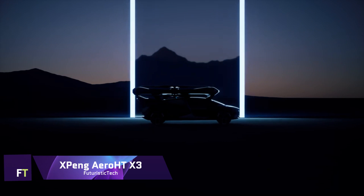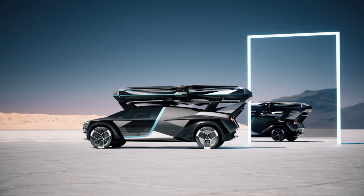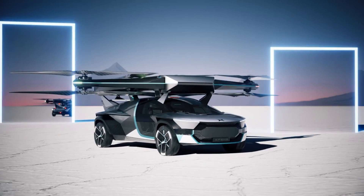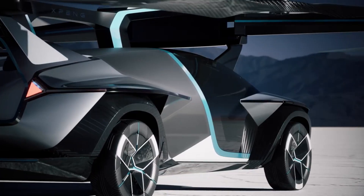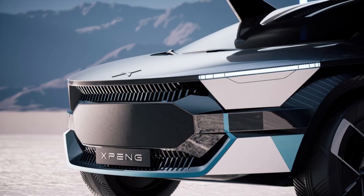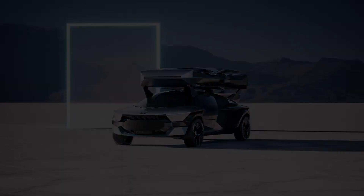XPeng Aero HT X3: one innovative product from XPeng Motors' XPeng Aero HT division is the state-of-the-art X3. This electric vertical takeoff and landing passenger aircraft aspires to transform advanced air mobility. The X3's modular architecture allows the ground module to transport the air module, enabling a smooth transition between flying and driving. The ground module can recharge the air module, and the two modules can separate and combine automatically.